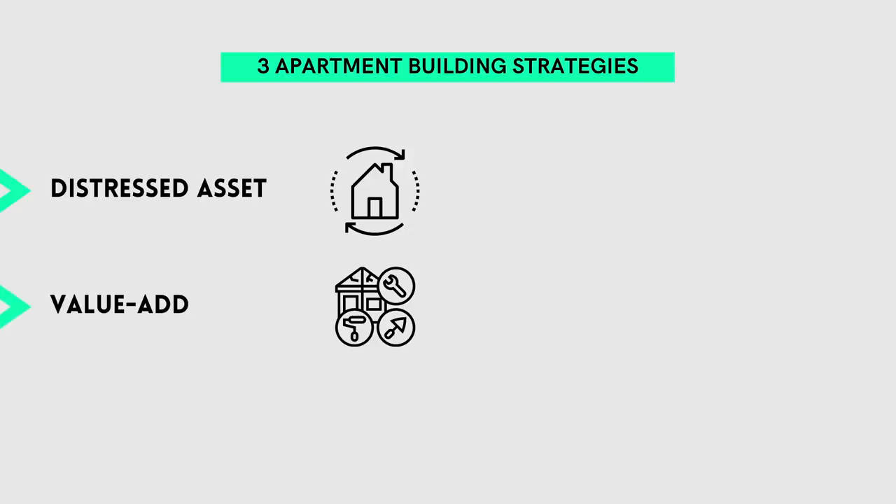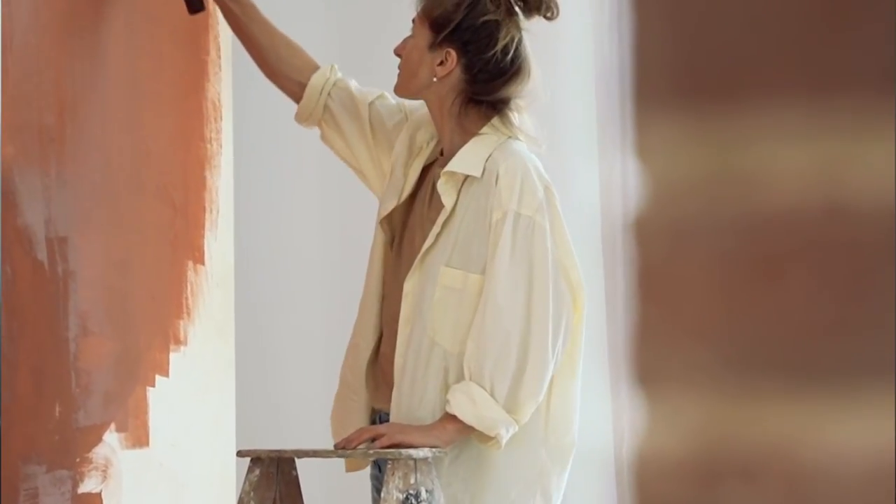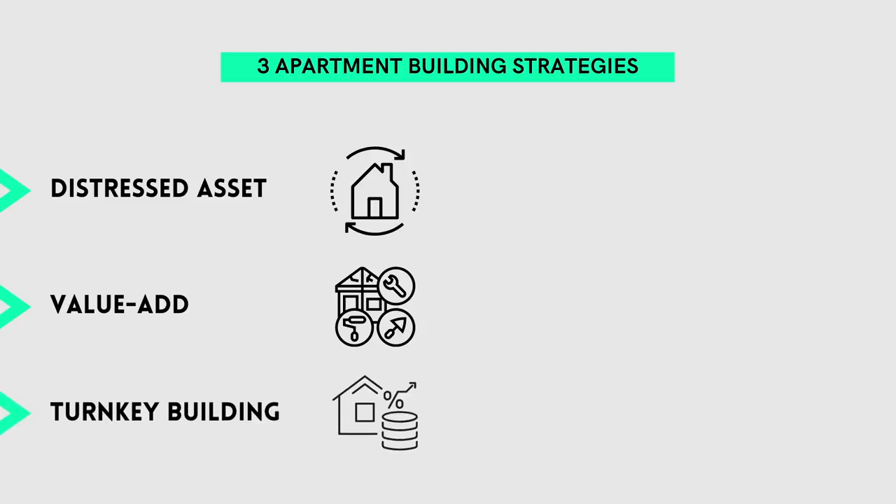The second strategy with apartment buildings is called value add — a building that has vacancy in an acceptable range to be financed, but could be undervalued because of lower rents or units that could be cosmetically renovated to bring them up to current standards. The final apartment strategy is a turnkey building: a building that is tenanted and operating smoothly and needs very little renovation or increase in rental rates.